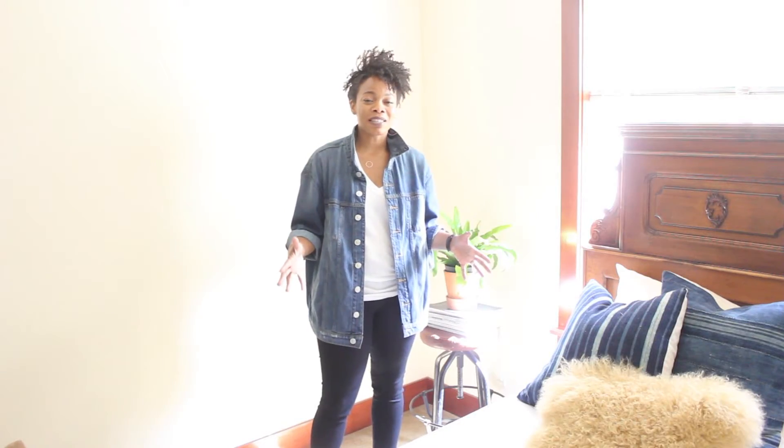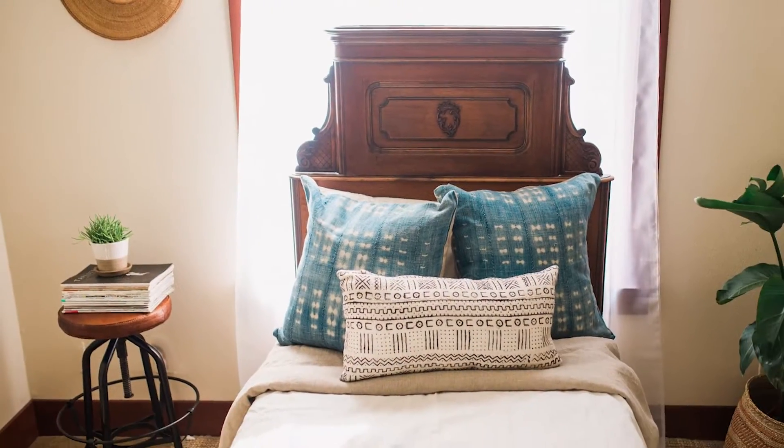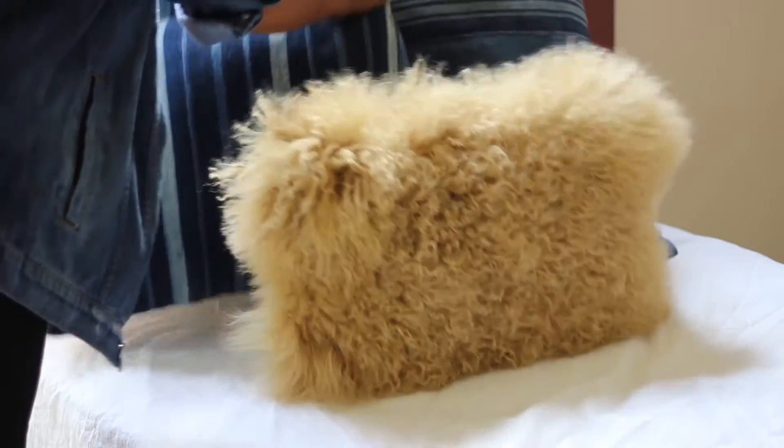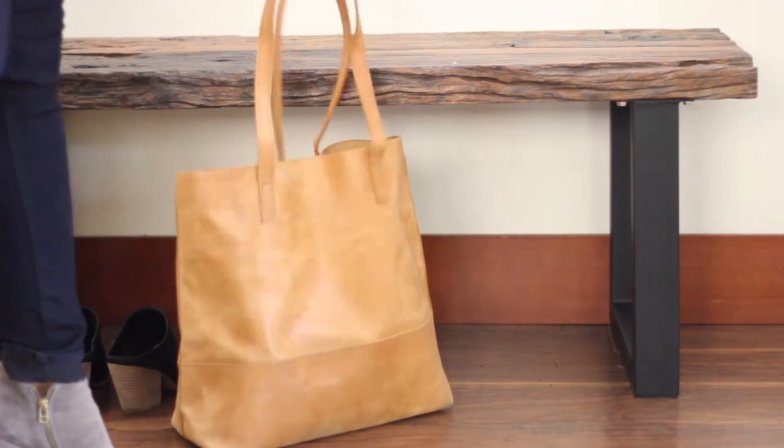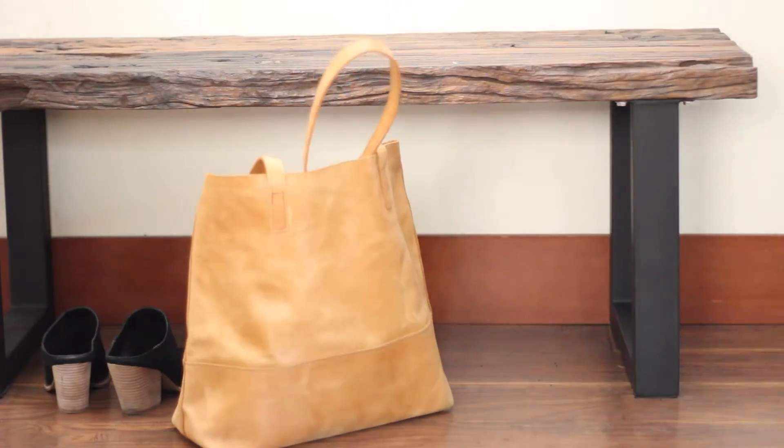One of my favorite spaces in our house is our guest room slash play area. The reason that I love this space is that, honestly, aside from our bedroom, it's probably one of the most peaceful spaces. I'm going to let you guys in on a secret — there is a closet in this room. At the end of the day, we can just push everything into the room, which is actually what's happening right now. Shh, don't tell anyone.